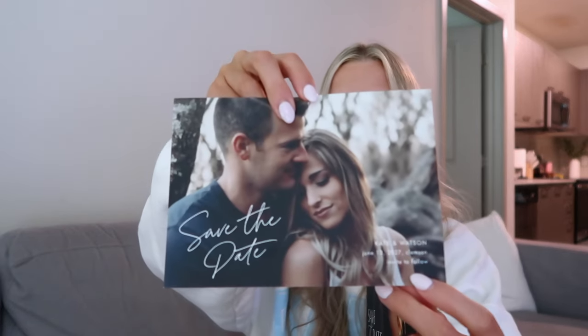I want to add 'invites to follow' on it, because on another option we were considering it has 'invite to follow' right on it, but this design doesn't. So maybe we'll add it to the bottom. We've been collecting addresses because Minted has an option where you can pay an upgrade to have the names, addresses, and return address printed on the envelope for you. That will look really clean. We're inviting around 100 people to our wedding, maybe a little more.